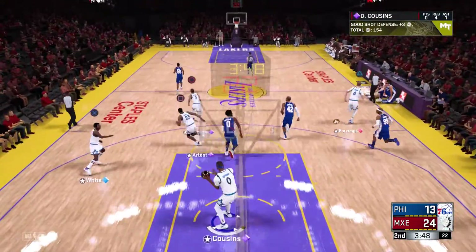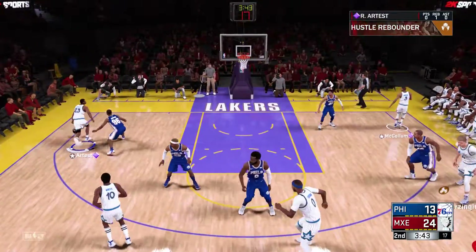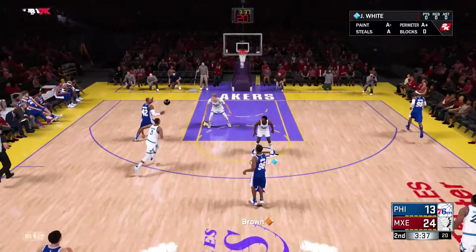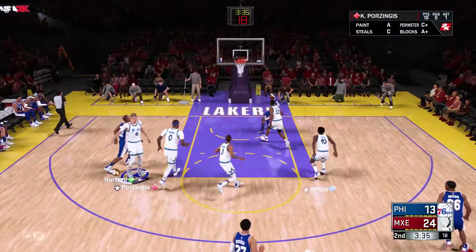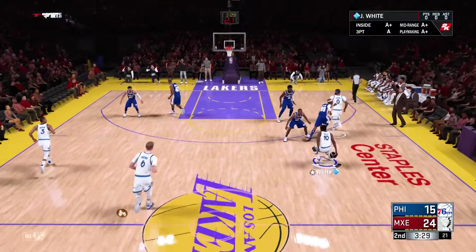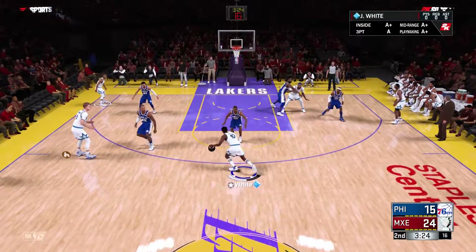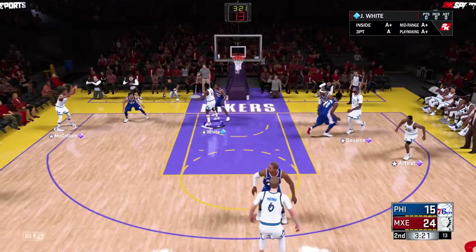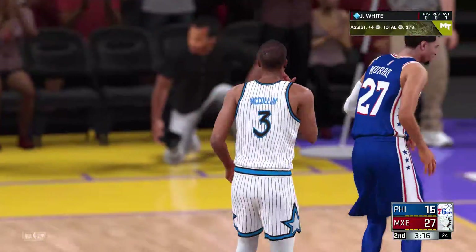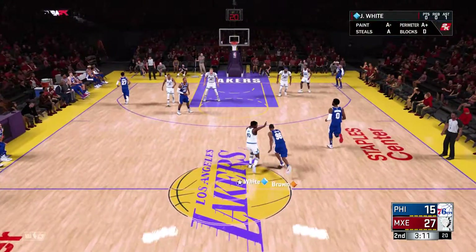Drummond misses. Atlanta leading by 11. Harden outside, no scoring yet from him but that's likely to change. From 15 feet away, Horford gets the bucket — just enough wiggle room to get off his shot. He does a nice job getting it up quickly, especially when he's facing a bigger defender. Kicks it out to McCollum — another three for Atlanta. Very little pressure on their perimeter shooters. Three of the last five baskets allowed have been from beyond the arc.